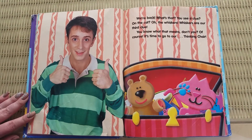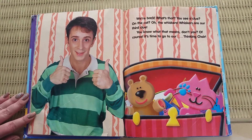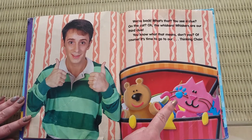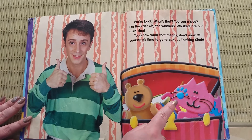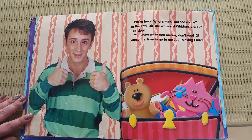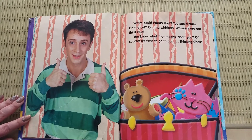We're back. What's that? You see a clue? On the cat? Oh, whiskers. Whiskers are our third clue. You know what that means, don't you? Of course.